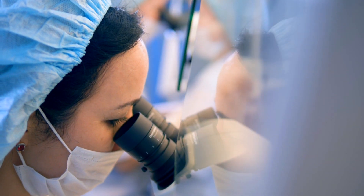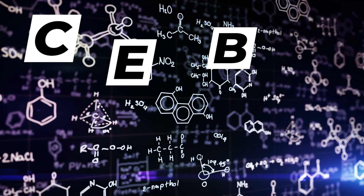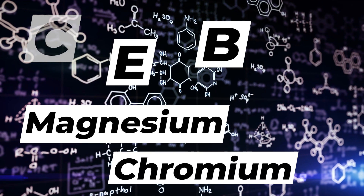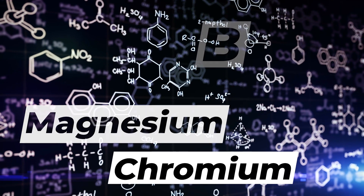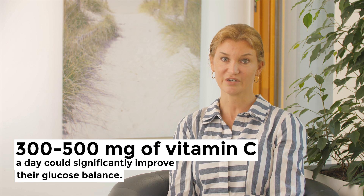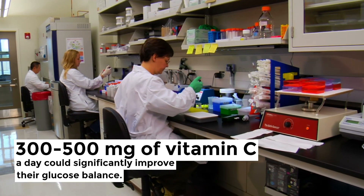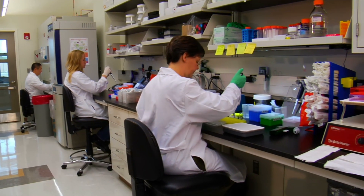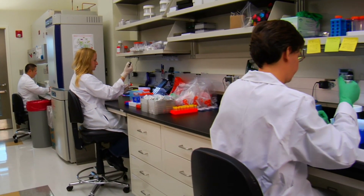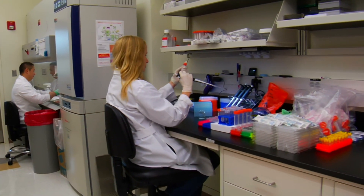Dr. Rao's scientific research and numerous independent clinical studies have clearly documented the important roles of vitamin C, vitamin E, B vitamins, magnesium and chromium in helping to prevent diabetes and normalize blood sugar levels. In one fascinating example, a study published in 1937 showed that diabetic patients taking 300 to 500 milligrams of vitamin C a day could significantly improve their glucose balance. The researchers found that blood sugar levels could be lowered by an average of 30%, daily insulin requirements by 27%, and that the sugar excretion in the urine could be almost eliminated.